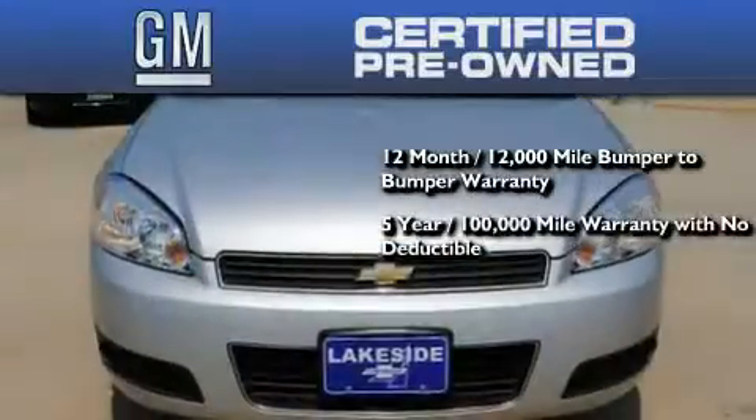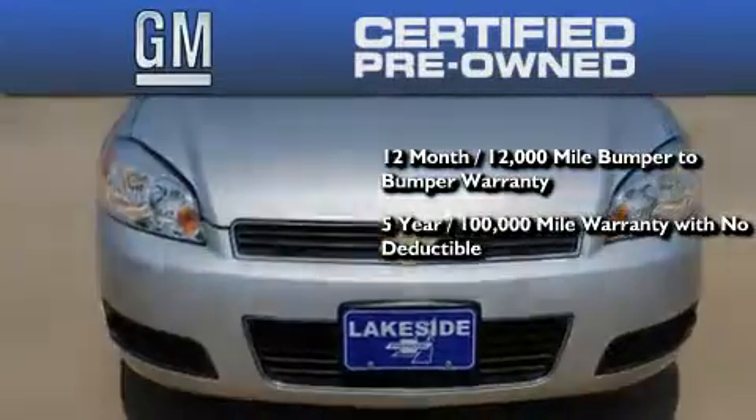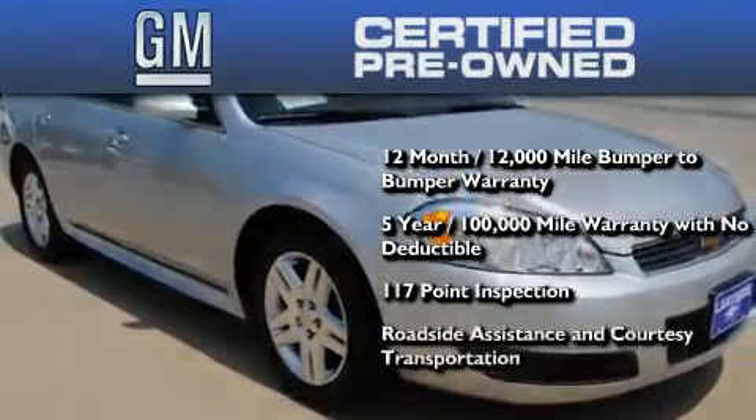a five-year, 100,000-mile powertrain limited warranty with no deductible, a strict factory-set 117-point inspection, plus roadside assistance and courtesy transportation.